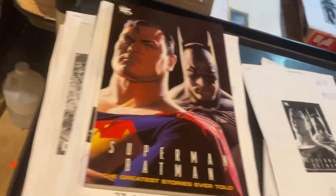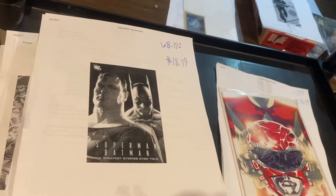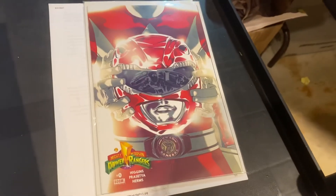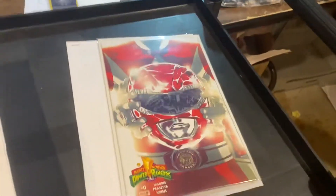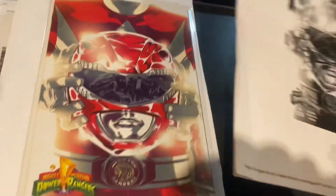Superman/Batman Greatest Stories Ever Told — Alex Ross cover art on that trade paperback, $18.99. And last and never least, Power Rangers Red Ranger number zero. Guys, $74.99. And we only have one of those left — I think we have more somewhere, but only one of them in that box.